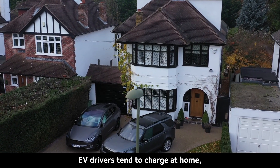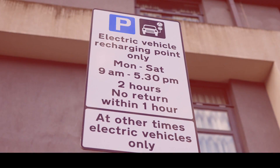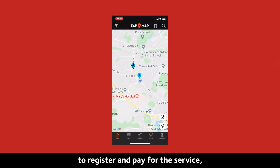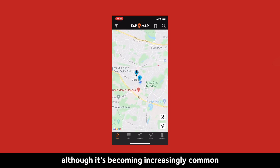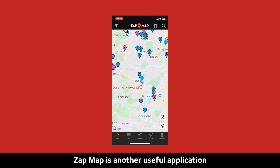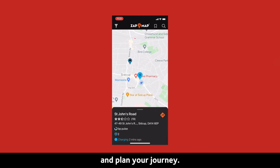EV drivers tend to charge at home, at work or by a public charging point. If you're using a public charge point, you'll more than likely need an app on your smartphone to register and pay for the service, although it's becoming increasingly common for these charge points to accept contactless cards. ZapMap is another useful application that can help you find local charging points and plan your journey.